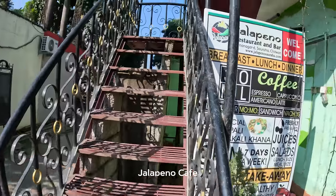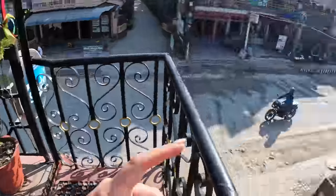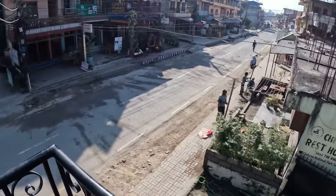Here we are at Jalapeno Cafe. I'm walking up the stairs and I'm so curious how it looks like. They have a lot of nice cafes here in the area, but actually in the morning it is not too crowded — a lot of things are closed. Apparently at night things are more alive here.